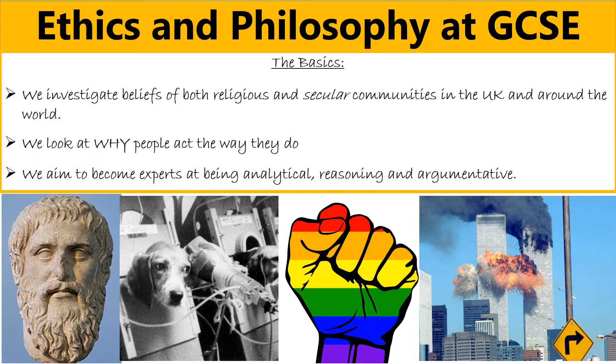We investigate the beliefs of both religious and secular - that means non-religious - communities in the UK and around the world. We look at why people actually act the way they do, and the ultimate aim is to become experts at being analytical. Reasoning and being able to form a good logical argument is always really important as well.